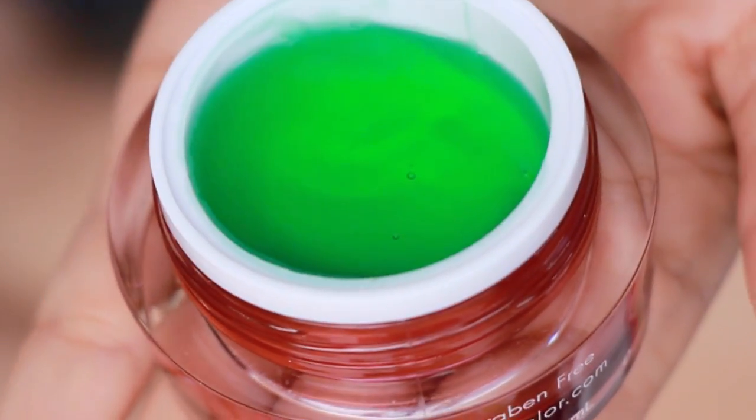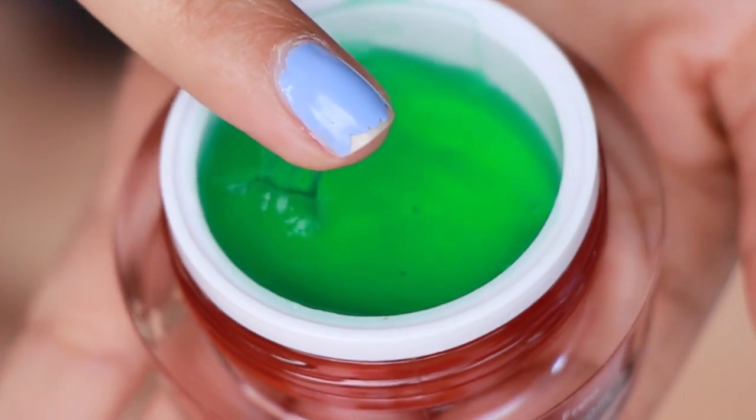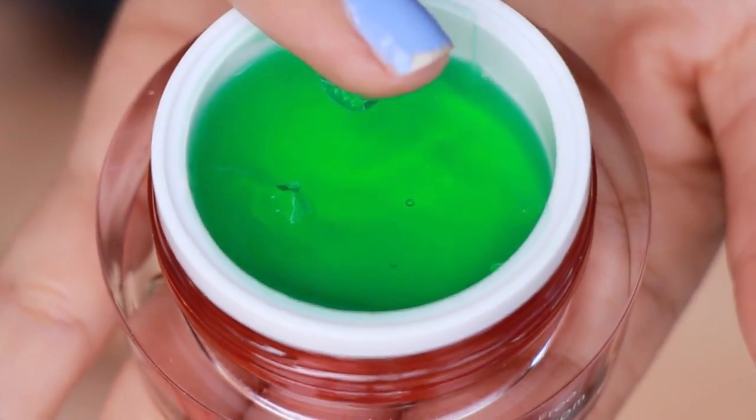Let's pop it open. Oh, check that out! How cool is that? You can kind of see the green. It smells really nice — it's very fresh. This is a very unique product. I can't wait to try this one out. Very cool — first one, I'm really liking it.